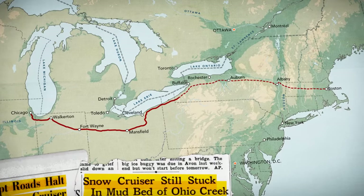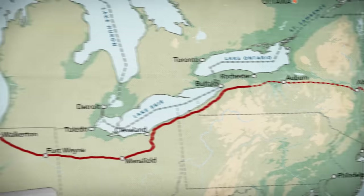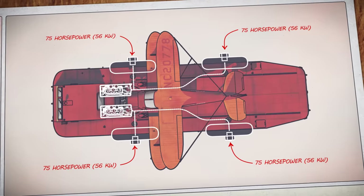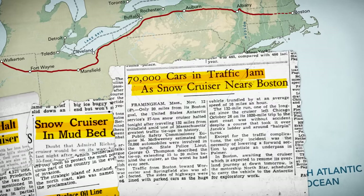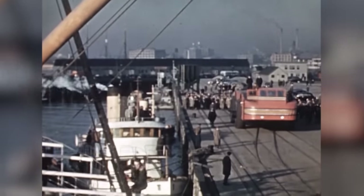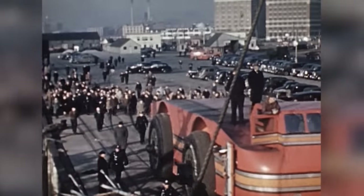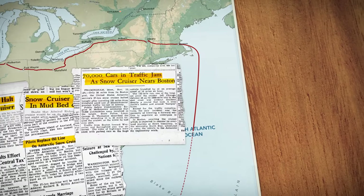Worst of all was the realization of just how painfully slow the cruiser was. It should have been able to travel at speeds of up to 48 kilometers an hour, but struggled to reach even a fraction of that. Each electric wheel hub motor produced just 75 horsepower, meaning the 37-ton cruiser had just 8 horsepower per ton. Wherever the slow-moving machine went, it backed up traffic — outside of Boston it caused the world's worst traffic jam, backing up 70,000 cars. The cruiser finally arrived in Boston on November 12th with just 2 days to spare; the drive was supposed to have taken 8 days but instead took nearly 3 weeks. With so much excitement and publicity, there was no turning back, and on November 15th, 1939, the most ambitious American expedition left for Antarctica.